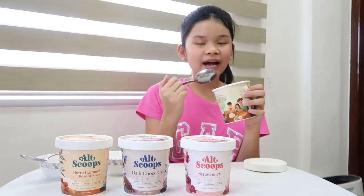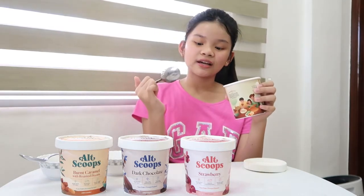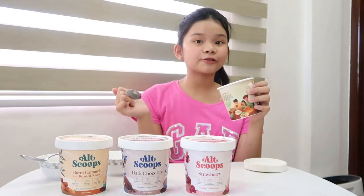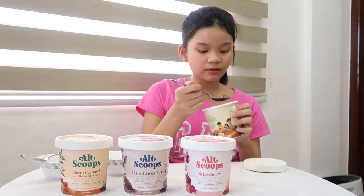I can eat this more than like normal ice cream because this is healthier since it's vegan. Tastes so good.